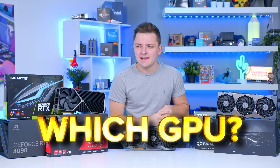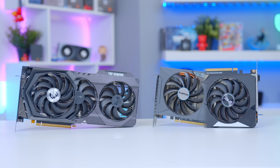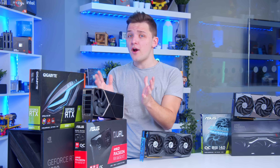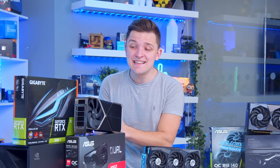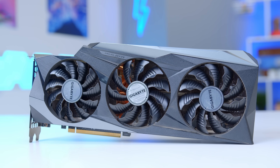Choosing the best graphics card to buy can be a tricky process at the best of times, but with so many options out right now, it's harder than ever. So in this video, I'm going to try and make that decision a little bit easier by running through the best graphics card options for your next PC build.